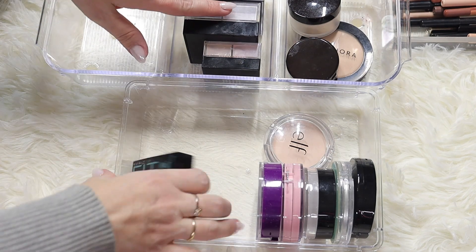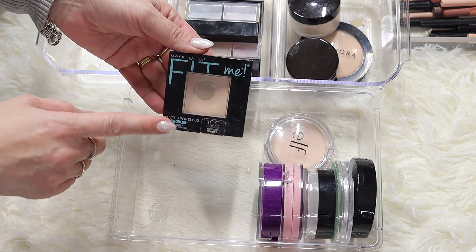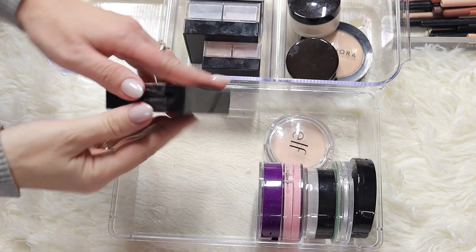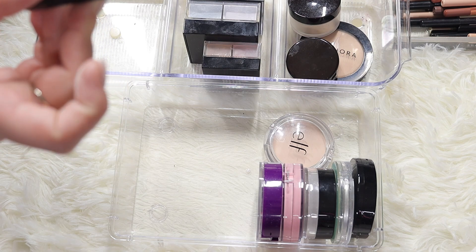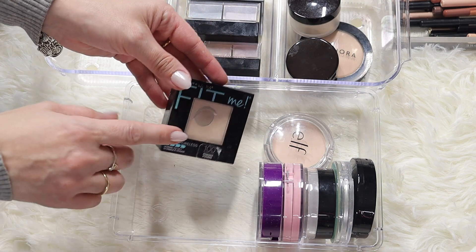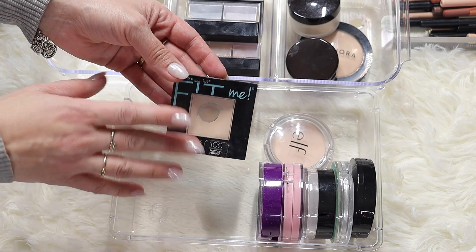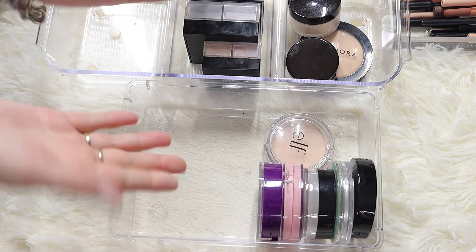Another one from the drugstore - the Fit Me by Maybelline, a matte powder in shade 100. I think I've had this one for quite some time too - normal to oily skin. I'm going to declutter it only because it's quite old. I rarely use powder because I have dry skin.